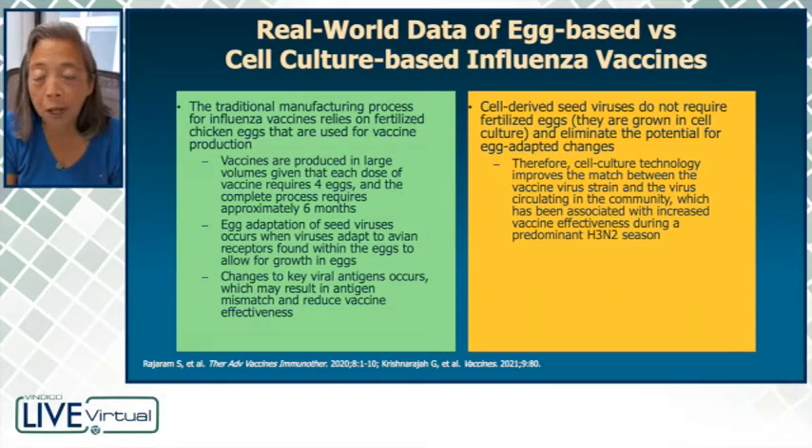When you look at cell-derived seed viruses, they do not require fertilized eggs because they're grown in cell culture. This eliminates the potential for any egg-adapted changes. Therefore, vaccines that are produced through a cell culture-based process actually improve the match between the vaccine virus strain and the virus circulating in the community. This has been associated with increased vaccine effectiveness during a predominantly H3N2 season.